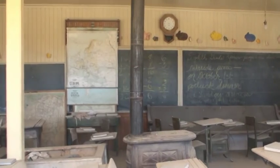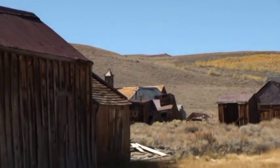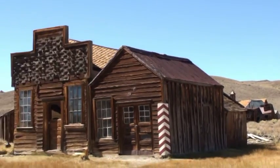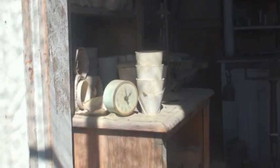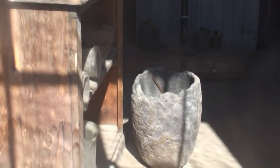This is what the inside of the school looks like — all frozen in time with dust. You see that globe? This was the assayer's office, where they measured the amount of gold in each sample so they know where to mine.